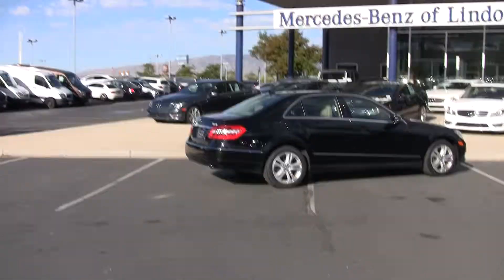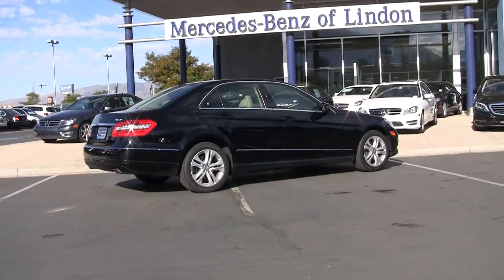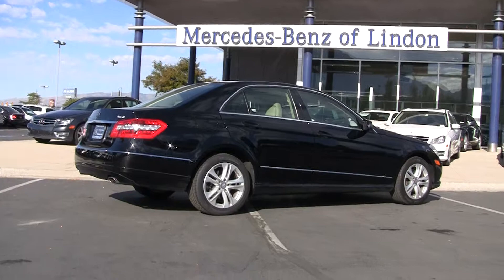The E-Class is really a staple for Mercedes-Benz. It's a fantastic car, really built for longevity, comfort, and safety.